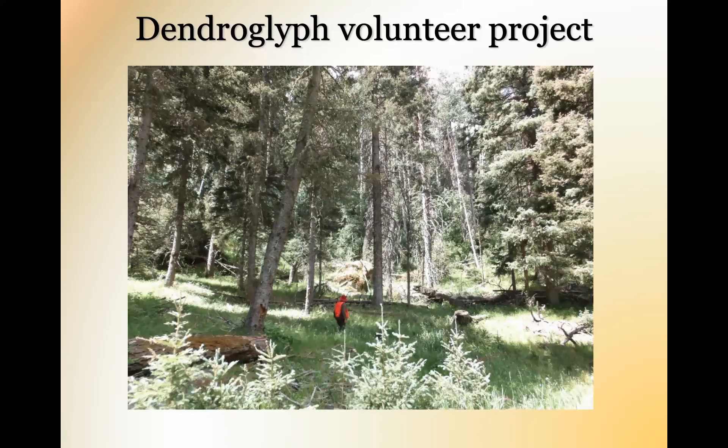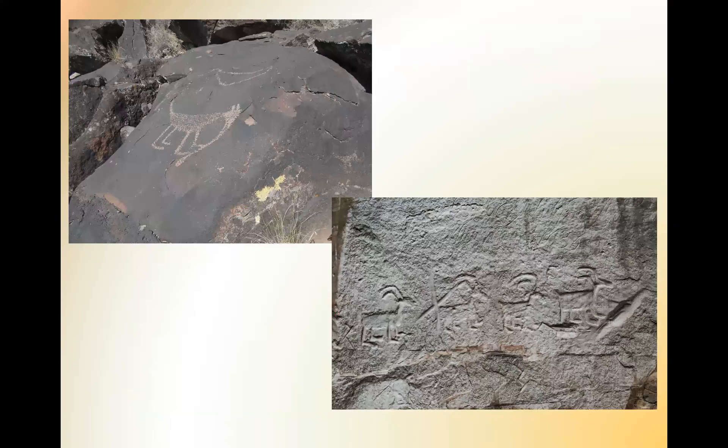Here they are. I love this picture because you can be practically by yourself out there. The aspens are in amongst the trees and you're looking for aspens. Now, are these dendroglyphs? No — these are petroglyphs. This one is from Mesa Prieta, down north of Española, and the one at the bottom is El Morro. They are not dendroglyphs — they are older. Dendroglyphs are sometimes also called arboroglyphs or biotaglyphs.